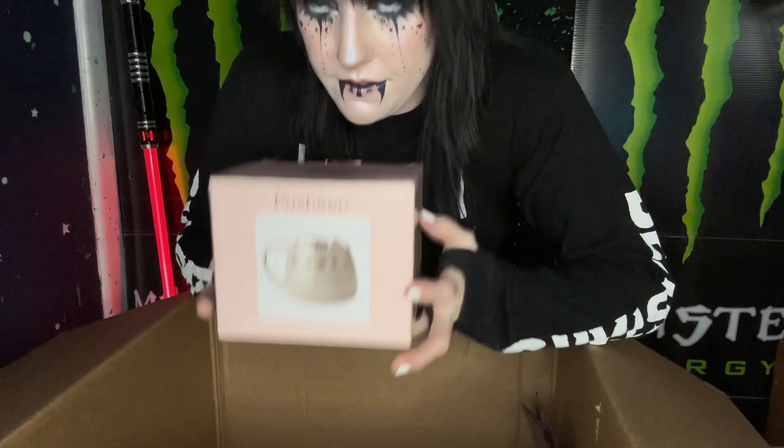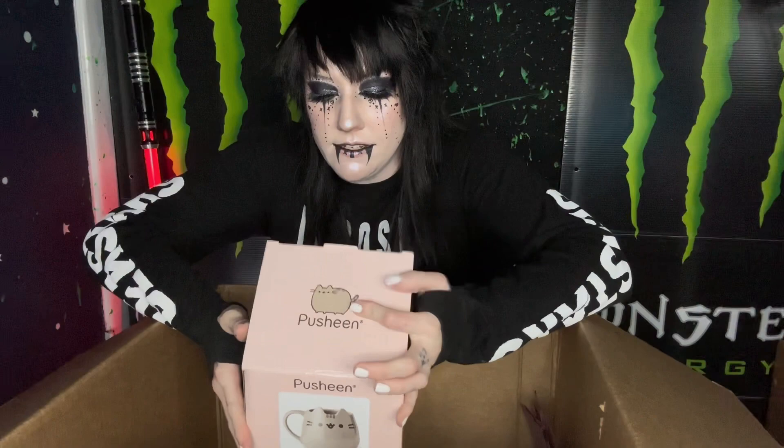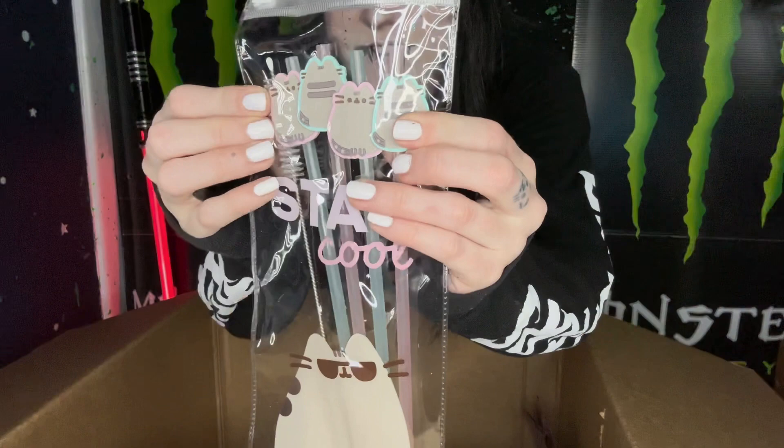It's a little Pusheen mug — oh, that is so cute. It's a really big mug too. I very much appreciate giant mugs because I like to drink big cups of coffee because I need a lot of caffeine to survive. Little Pusheen straws — they have little Pusheens on them. It comes with a little cleaner sponge thing too, so that's really nice.